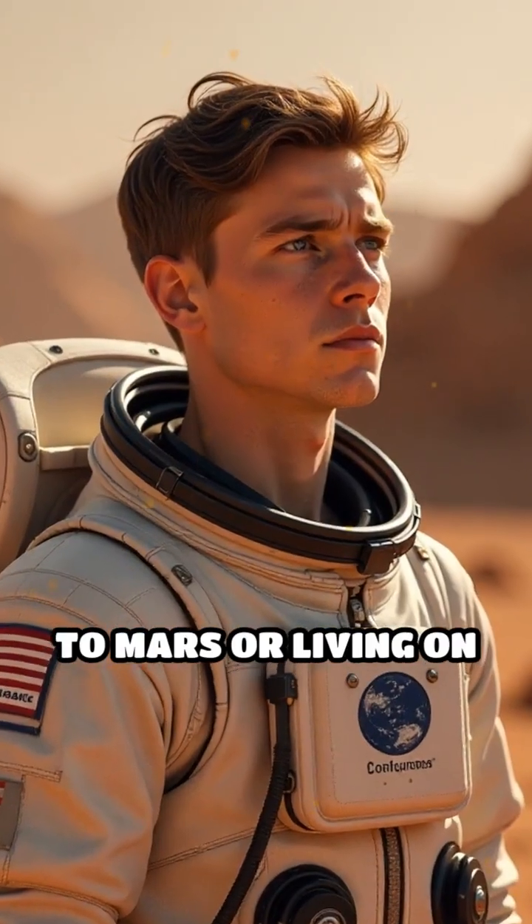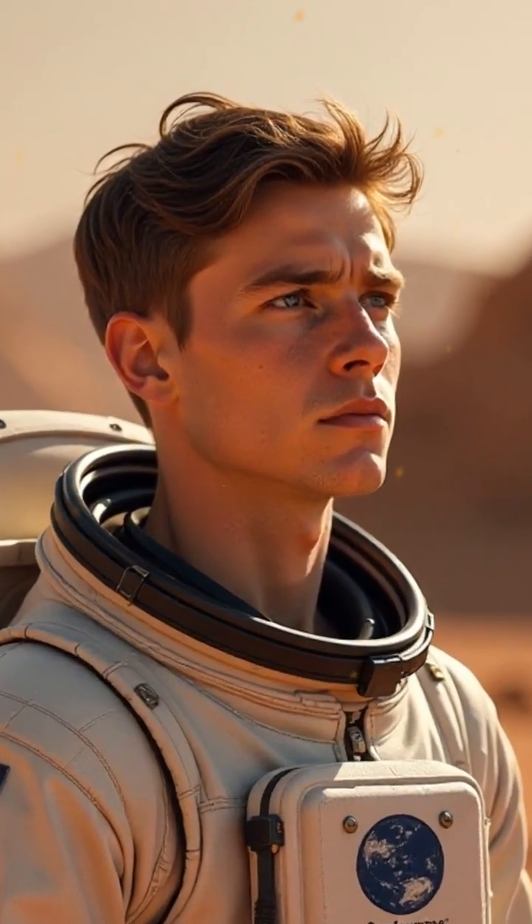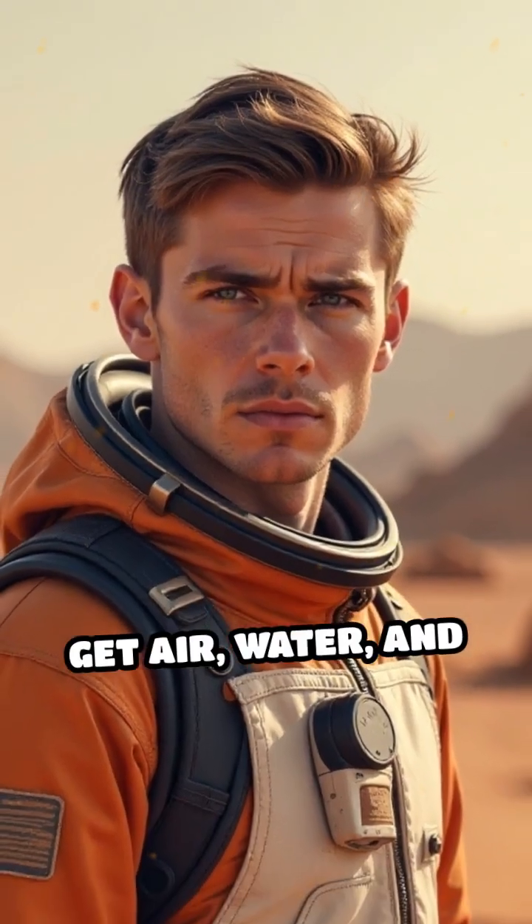Imagine traveling to Mars or living on the moon for months. How would astronauts get air, water, and fresh food?